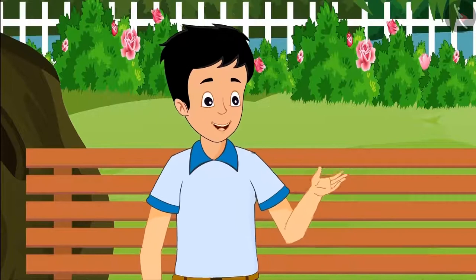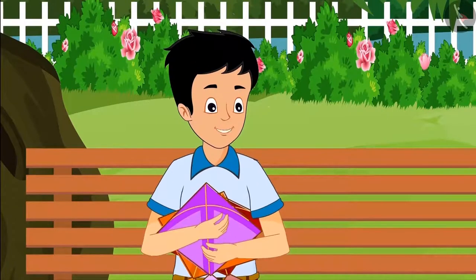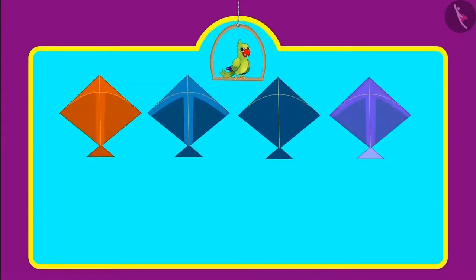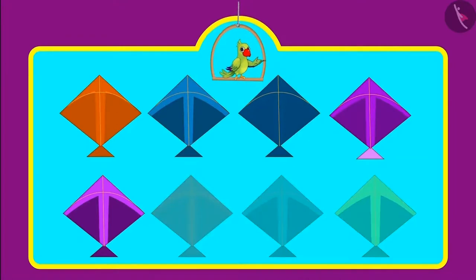Hey Sonu, why are you sad? Come on, you take three of my kites. Thank you Chotu, come on let's go home and fly kites! Chotu was going to fly kites on the terrace when Chotu's mother called him and asked how many kites did he buy. Chotu said that he bought eight kites but gave three of them to Sonu.